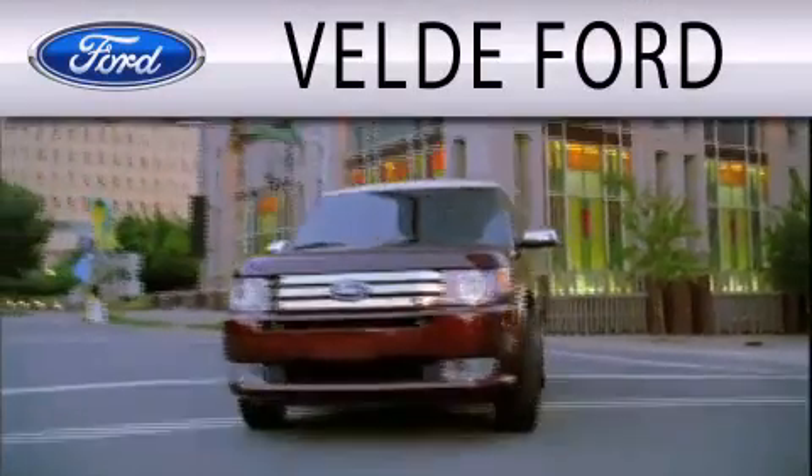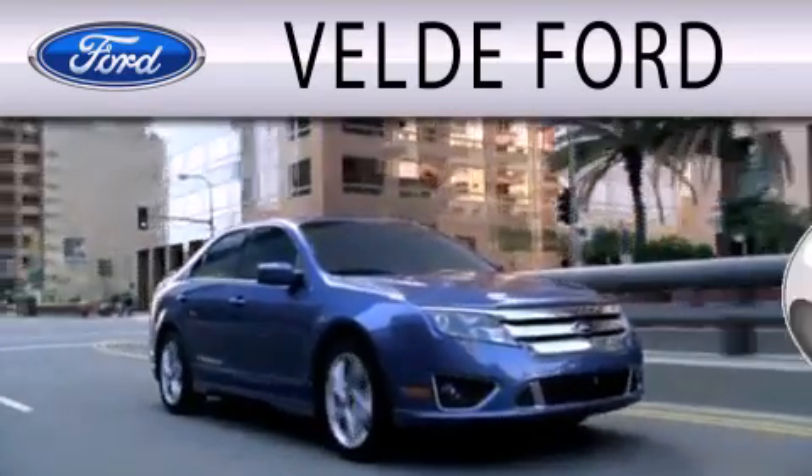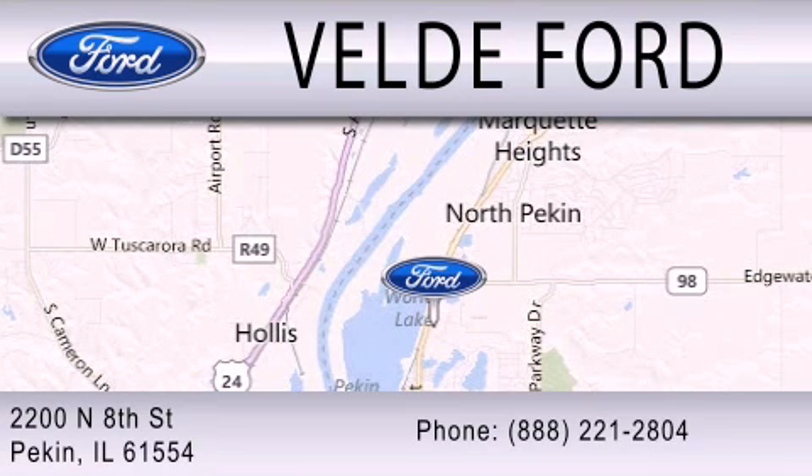Vail D Ford is dedicated to doing everything possible to ensure that the experience you have selecting your next vehicle is as pleasant as possible. We are located at 2200 North 8th Street in Peckin.